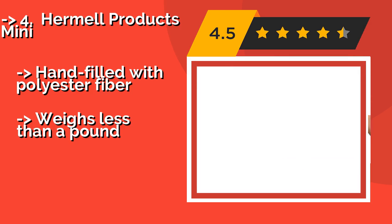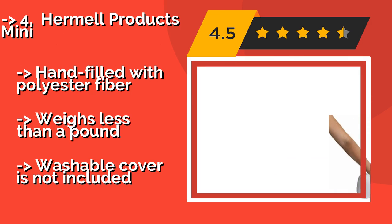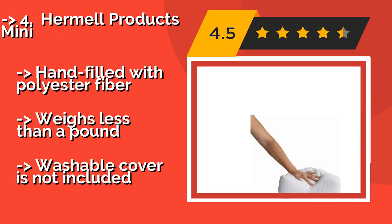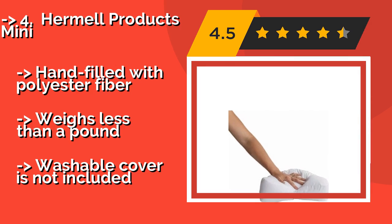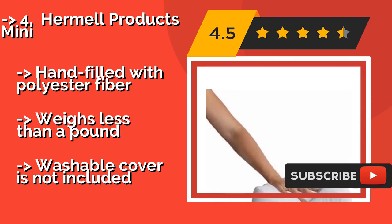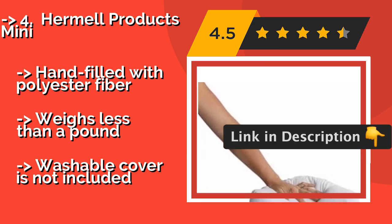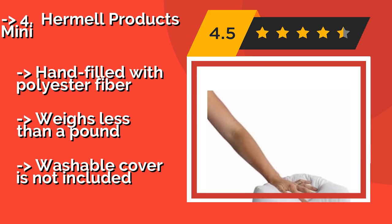4th is the compact Hermel Products Mini, about $20. It is a convenient size for your carry-on, yet this kidney bean-shaped choice has sufficient loft to cradle your neck and shoulder while keeping your hose in a good position. Some actually prefer it to a standard sized pillow. It is hand filled with polyester fiber and weighs less than a pound.